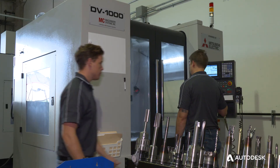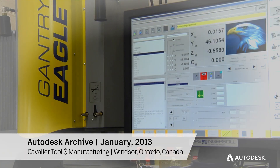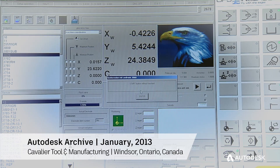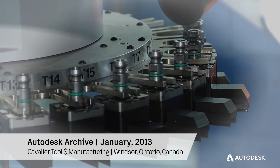When we were granted representation for Mitsubishi and OPS Ingersoll, Eagle Technology had just hit Europe. Our customer Cavalier Tool was the first customer to invest in the Eagle Technology, and what they were able to show was the ability with Autodesk to really take the process to a whole different level.